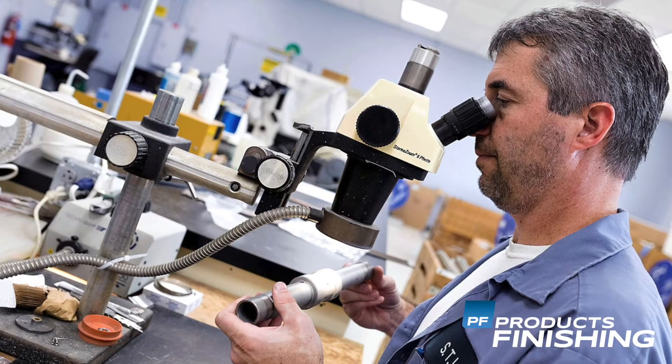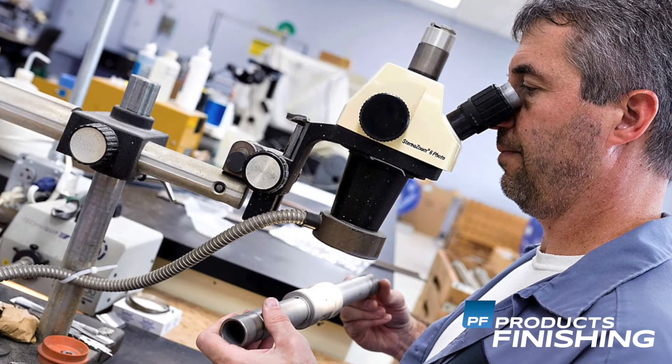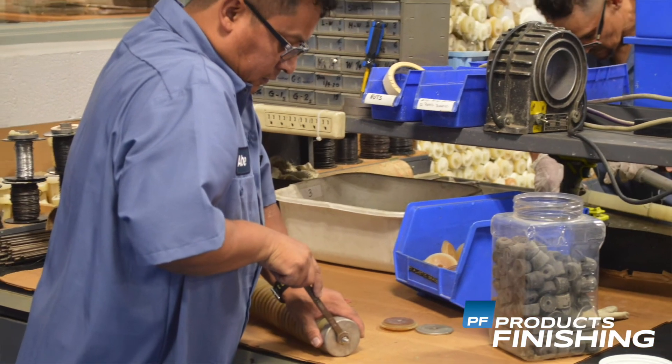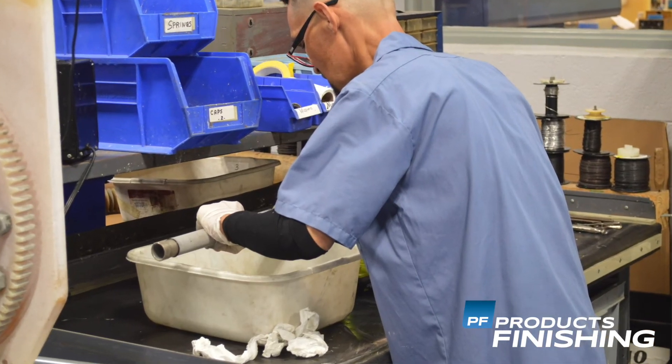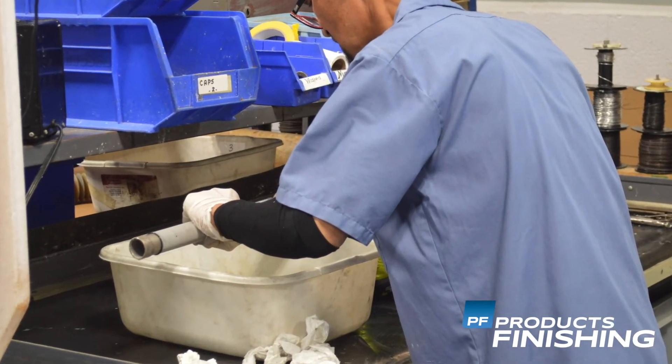There's a fantastic synergy for our company in having both a plating operation as well as a chemical manufacturing operation. Customers on both sides of our business get benefits from that. The people that send us components for plating are getting the benefit of the fact that we use our own internally produced chemical solutions, so we're able to tailor the coating to meet their unique needs and also do so very economically.